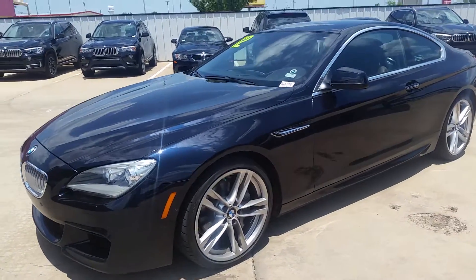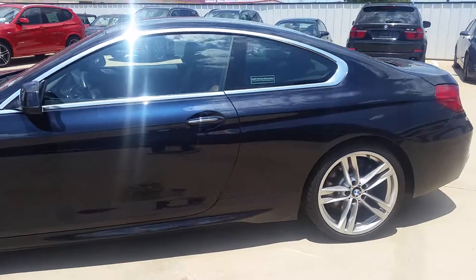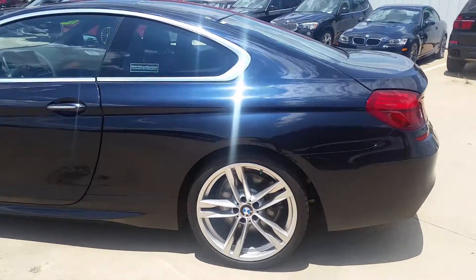Hi Chris, it's Cory Lowe with Jackie Cooper BMW, sending you your walk-around video on the 2012 BMW 650i that you've expressed an interest in.